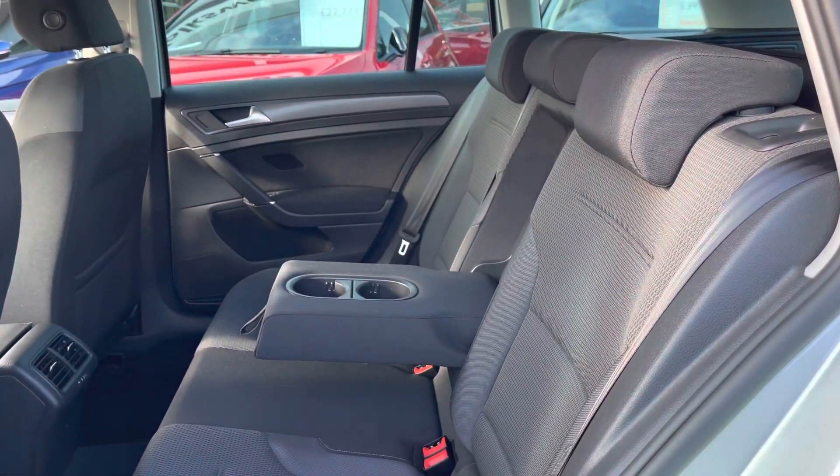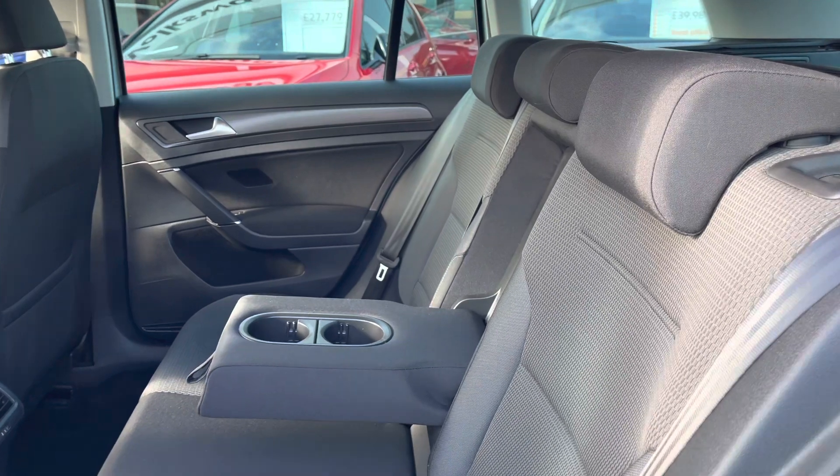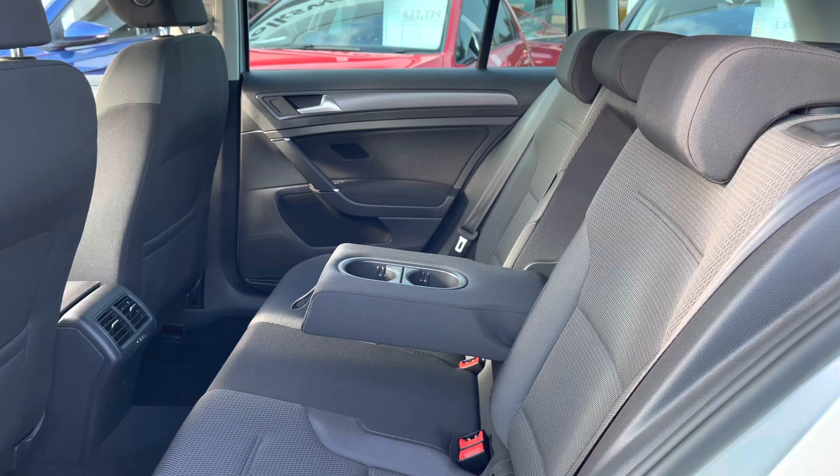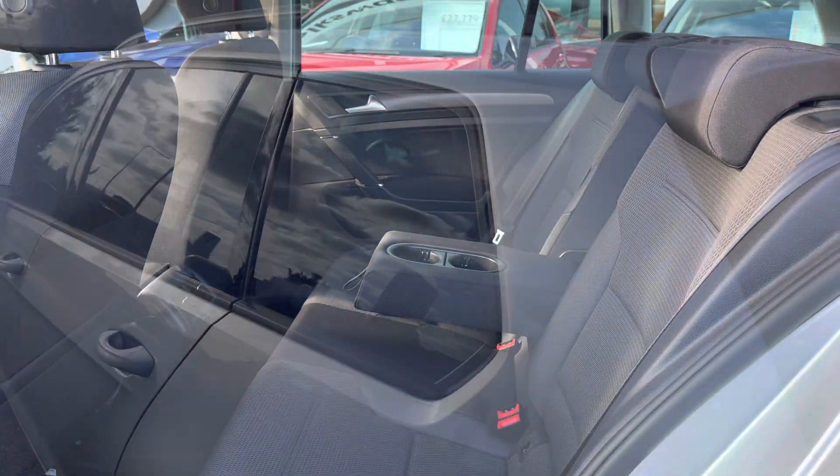Taking you inside the interior, we have your Zoom and micro cloth upholstering. This is both comfortable and practical. You've got your ISOFIX points fitted in two of the outer rear seats, making placing and removing child seats incredibly easy.